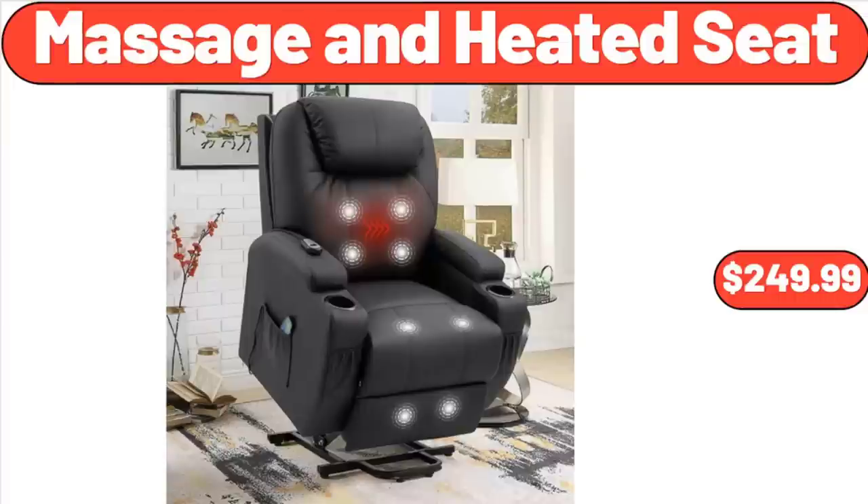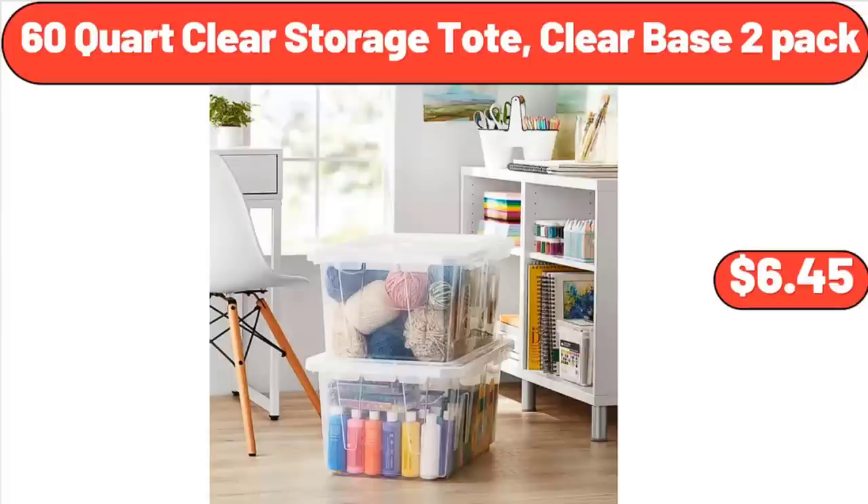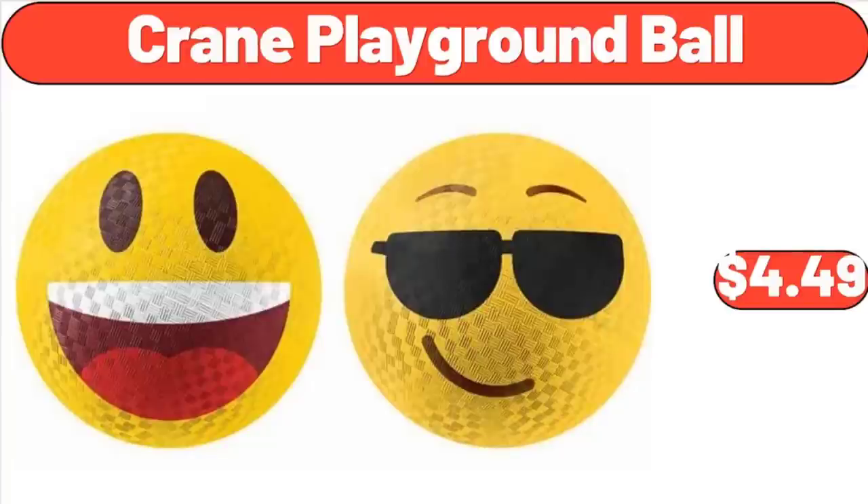Massage and Heated Seat, $249.99. 60-Quart Clear Storage Tote, Clear Base, 2-Pack, $12.45. Crane Playground Ball, $4.49.